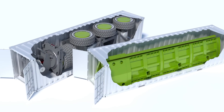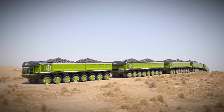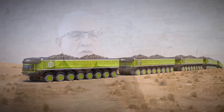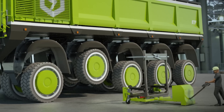Due to our modular design, we use the same components in different capacity trucks. The smallest truck of 180 ton, up to the largest truck of 774 ton payload, all use the same major components — only more of the same.